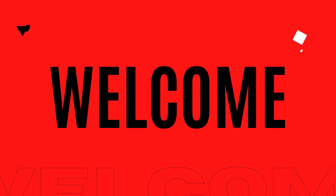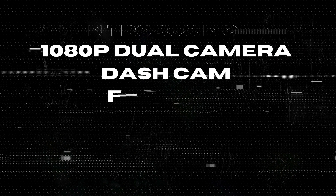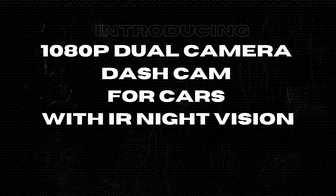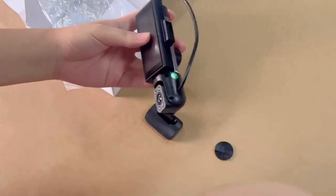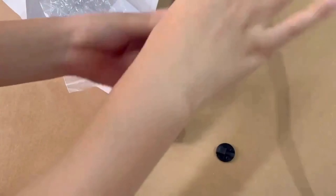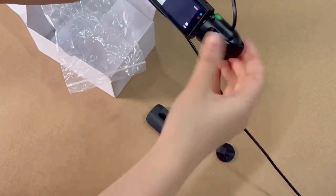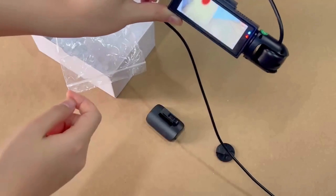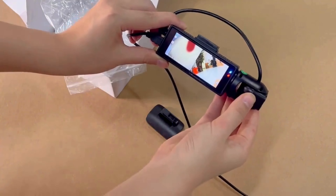Welcome back to the Inspect Aspect, where we bring you in-depth reviews of the latest tech gadgets to help you make informed decisions. Today, we're taking a close look at the 1080p dual-camera dash cam for cars with IR night vision, loop recording, and a wide-angle lens. With a 3.16-inch IPS screen and a price tag of just $19.97, this dash cam is certainly intriguing. Let's dive right into it.